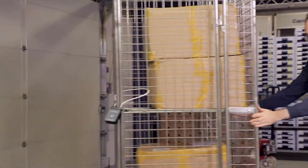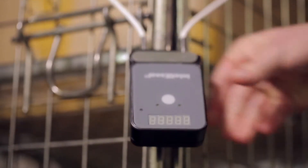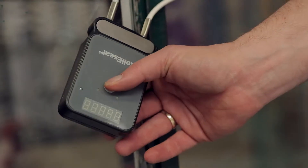Apart from that, the display of the IntelliSeal will automatically change its orientation when used upside down — a very handy feature for use on containers, trolleys or dollies.